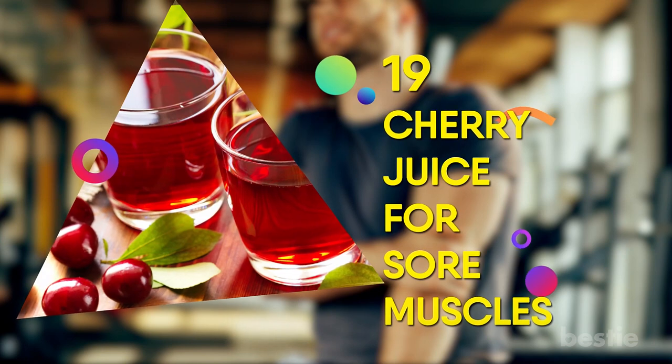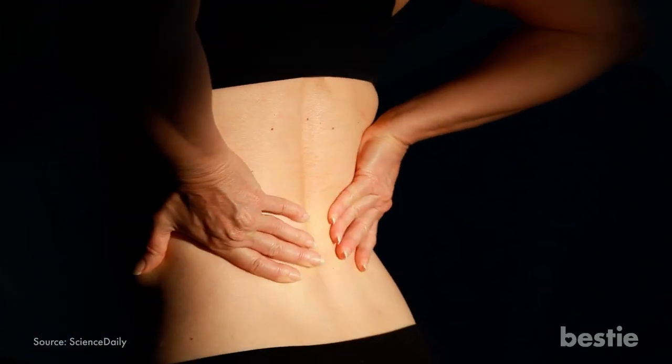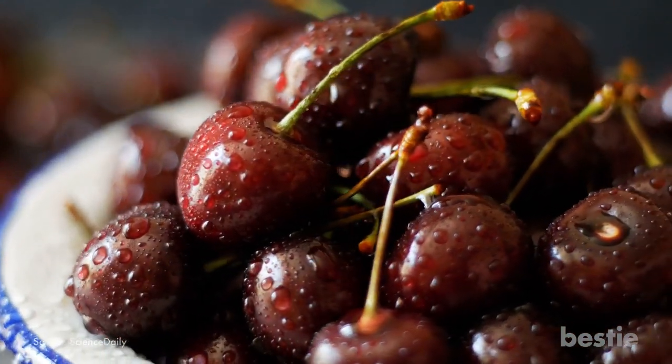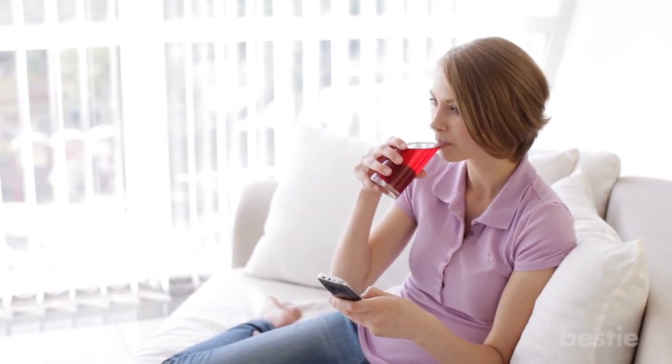19. Cherry Juice for Sore Muscles. Muscles hurt when they are inflamed after exercise or a strain. Cherries are rich in anti-inflammatory properties, which gives them their beautiful color and helps ease muscle pain. Eat them raw or drink it juiced — your choice.